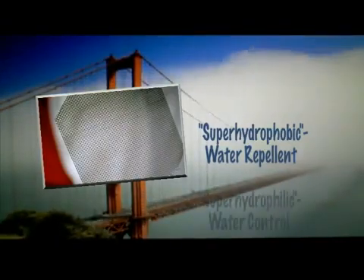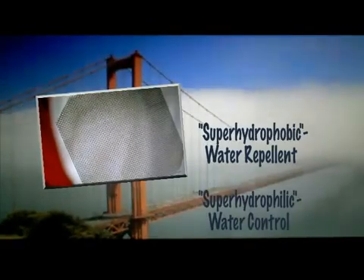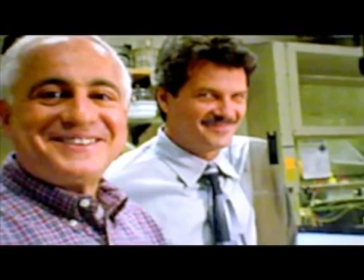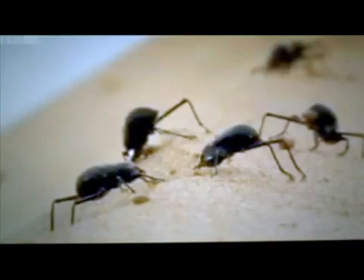with superhydrophilic bumps that trap and control water flow — just like MIT scientists Robert Cohen and Michael Rubner envisioned when they first learned about the desert beetle: a bug with bumps on his back that channels water to its mouth.